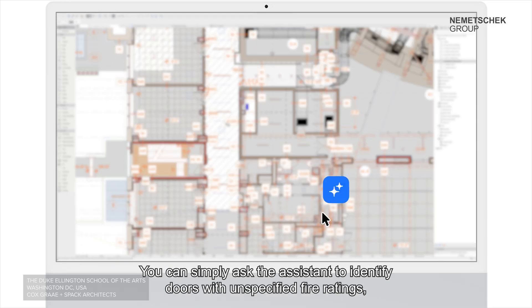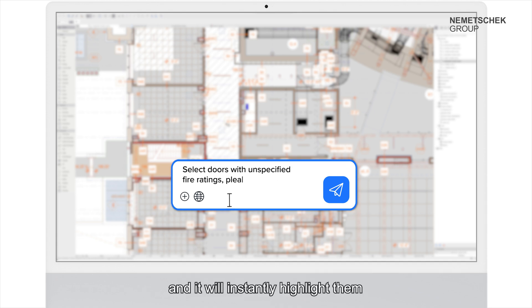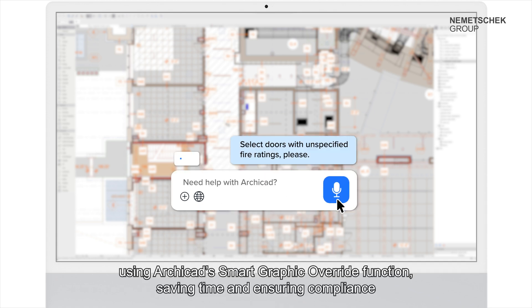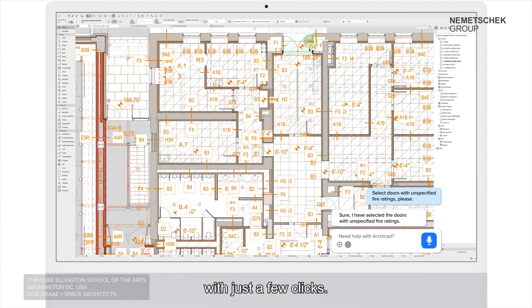You can simply ask the assistant to identify doors with unspecified fire ratings and it will instantly highlight them using ARCHICAD's smart graphic override function, saving time and ensuring compliance with just a few clicks.